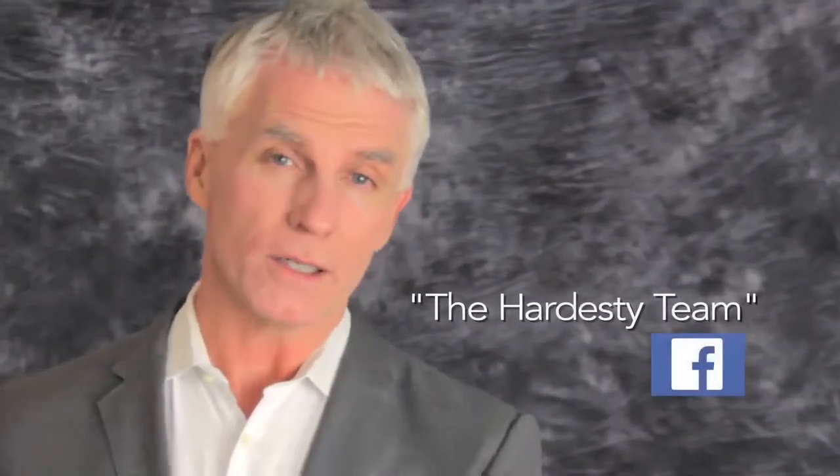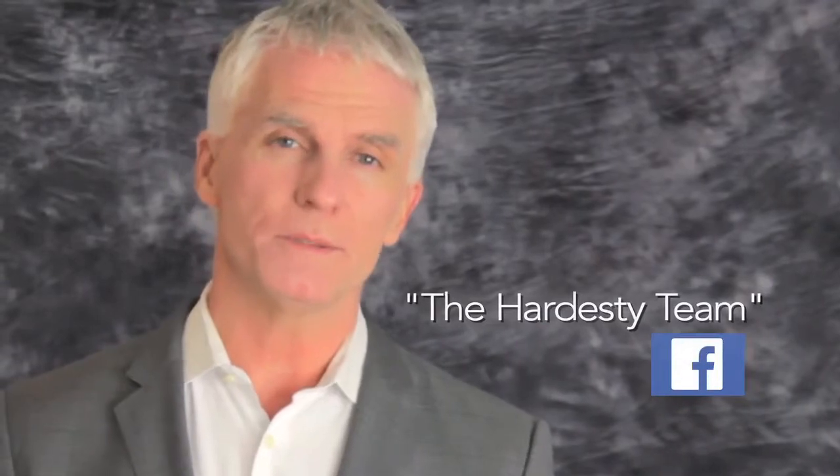Like us on Facebook — The Hardesty Team. When you're ready to move, our family's ready to help.